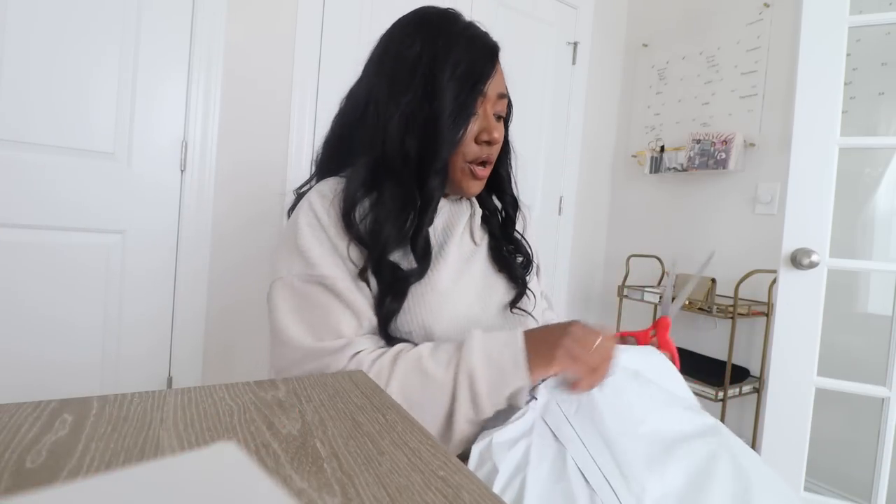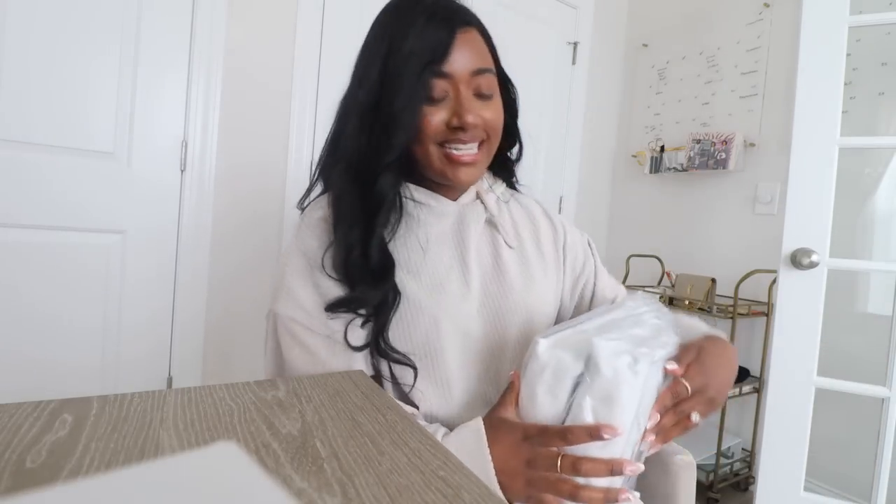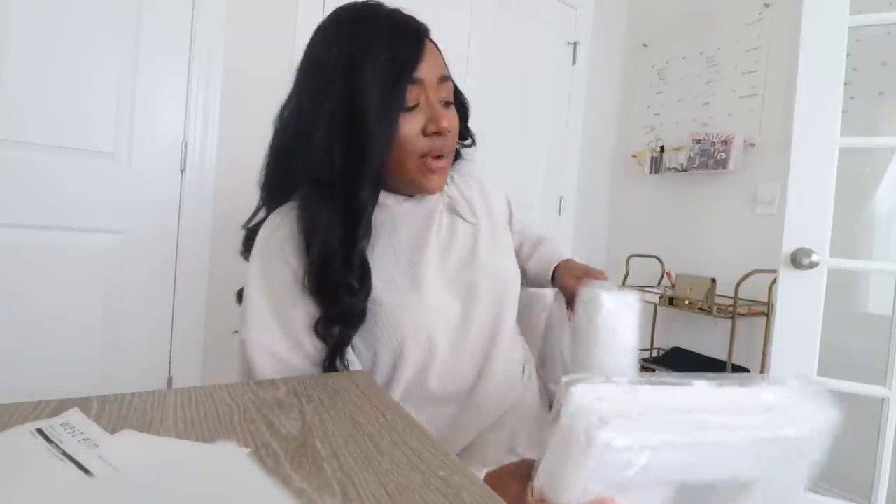Moving on to West Elm — I ordered curtains from West Elm. You all know if you click on my blog, which by the way is getting a makeover. My whole brand is getting a makeover — my YouTube, my Instagram, any social media platform is going to be completely rebranded with different colors and a logo. I'm so excited. I just felt like it was time to invest in professional people to give it some life, so my YouTube banner is going to be different.